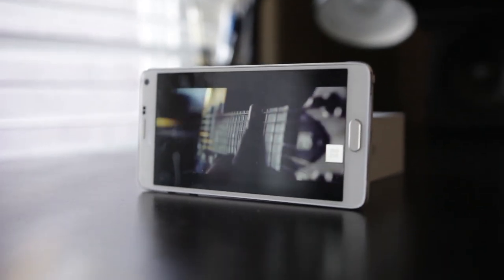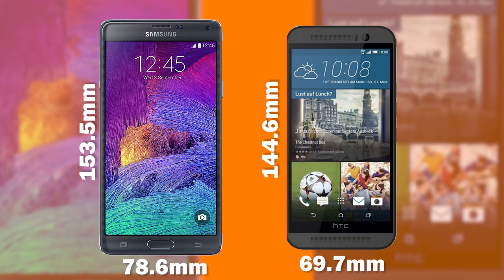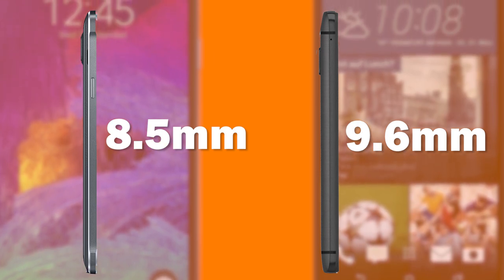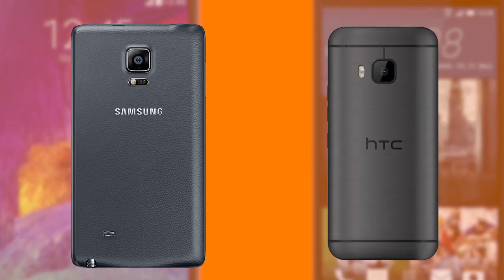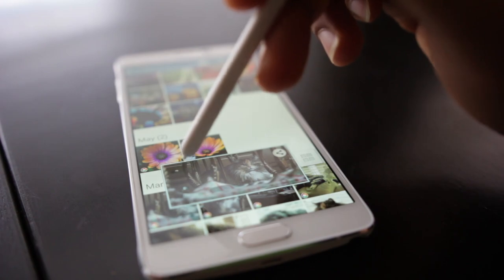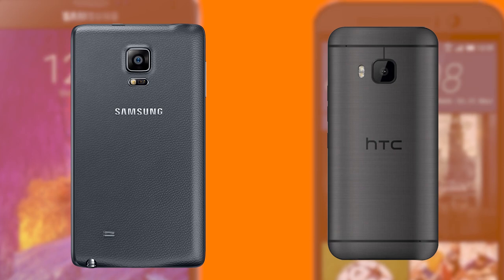Physically speaking, the Samsung Note 4 will certainly be the larger overall smartphone because it has a larger screen size, but not by much — only a couple of millimeters in height and width. In terms of thickness, it's actually slightly thinner than the M9, measuring about 8.5 millimeters versus about 9.6 millimeters on the HTC One M9. Now, one aspect where the HTC One will certainly trump the Note 4 is build quality. The Note 4 has a nice metal band, but the all-metal chassis on the M9 is in another league, comparable to high-end industrial-grade products from Apple.